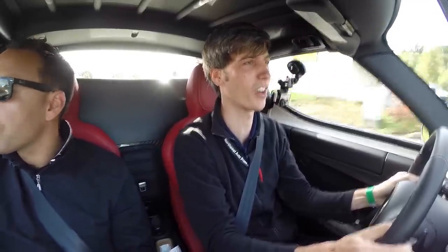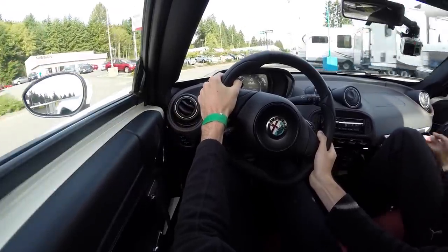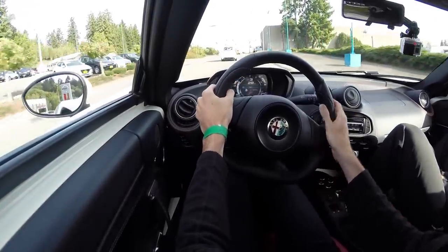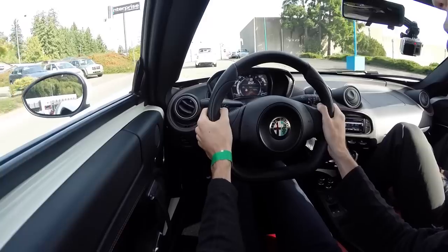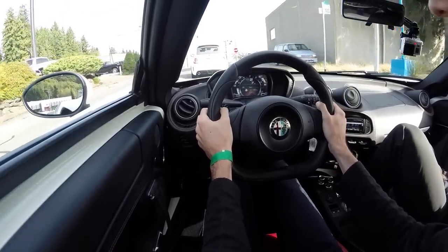What sets this apart so much is the steering. The steering feel in this car is just so different than most things you experience. Without having that aid, you just feel everything. It's got a good weight to it and it's just so precise — the moment you turn the wheel, you're actually turning. There's not a delay at all; it's a wonderful system.